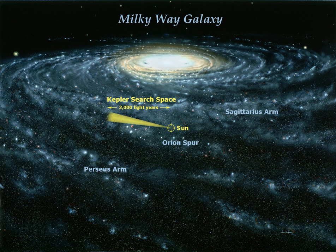TRES light curves of the Kepler field are available at the NASA Exoplanet Archive. See also: List of extrasolar planets.